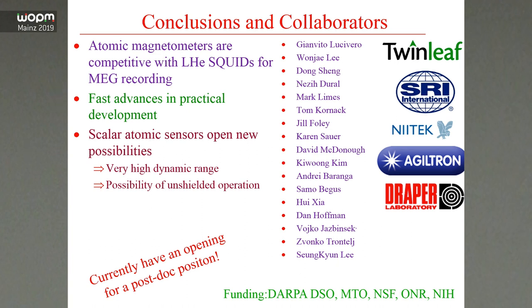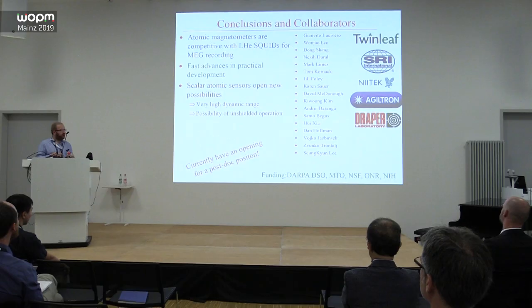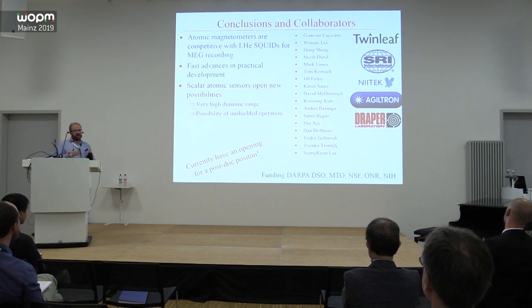In conclusion, atomic magnetometers are now competitive with SQUIDs and the development of practical aspects is moving very fast. We need to think about what unique things atomic magnetometers can do. A scalar magnetometer is a unique sensor with very high dynamic range and the possibility of no-shield operation, and achieving that will be a significant step forward for MEG. Thank you.